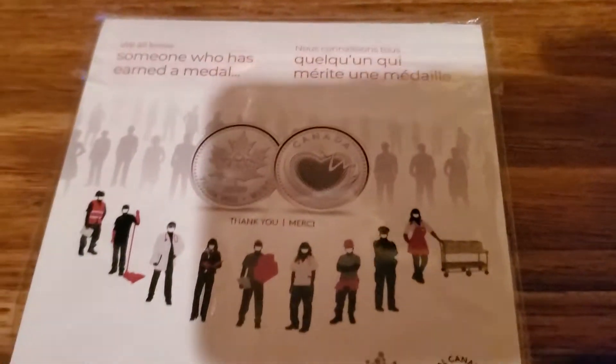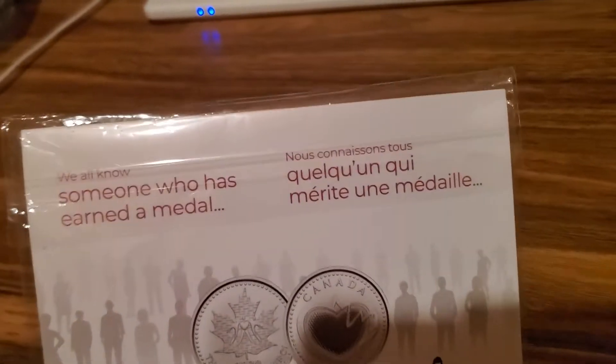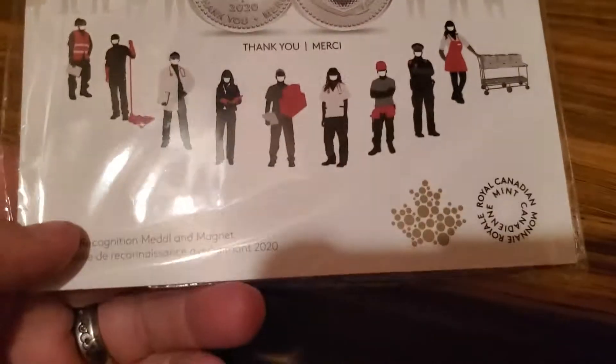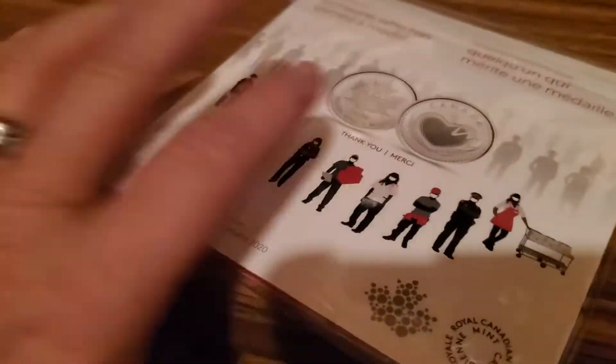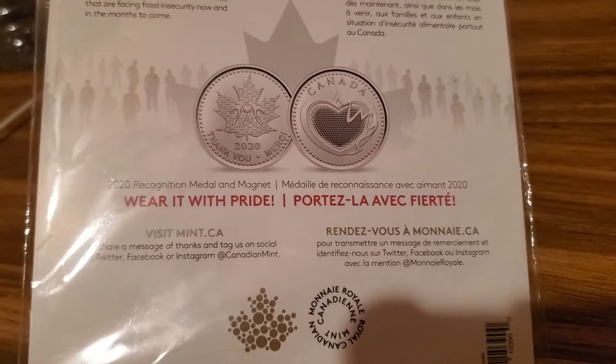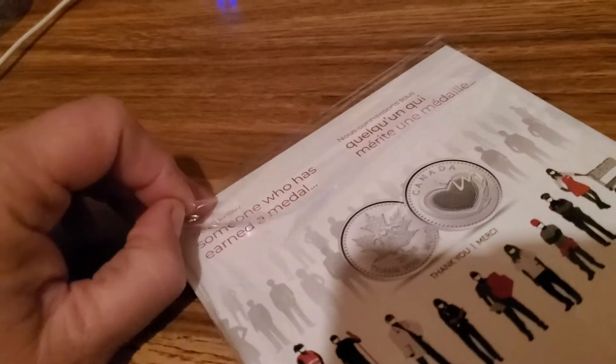I got a new coin - I picked this up at the post office. This one is for someone who has earned a medal, it's for the support workers like my friend Holly. She's a PSW, so she's a frontline worker, and this is one of the coins that I picked up.